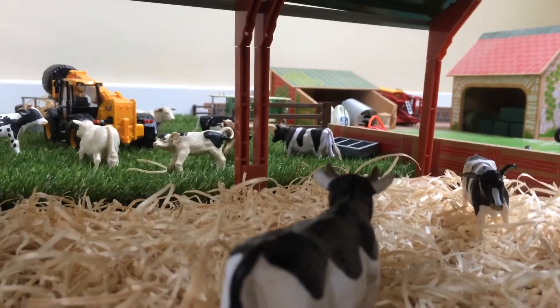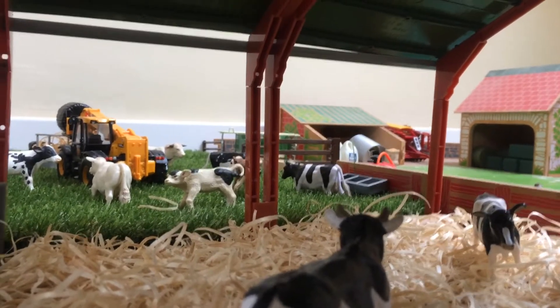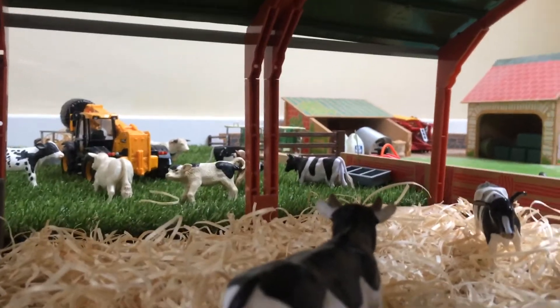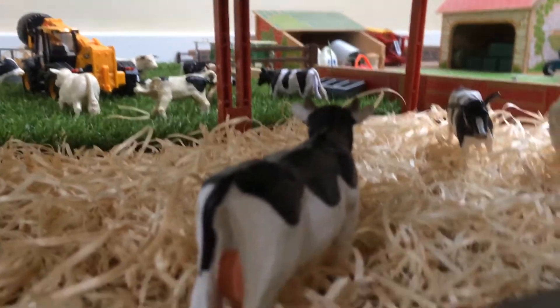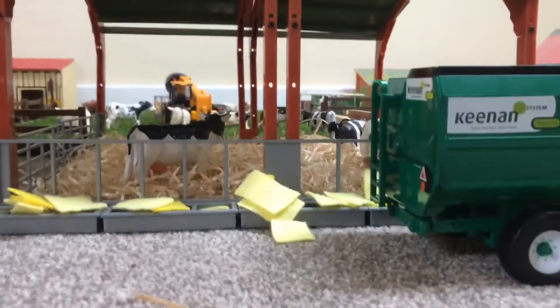Hi guys, it's the Chum Farmer here again. Welcome back to another video. Today it is on the farm again, and as you can see we are feeding the cows today, because it's winter. The JCB 550 is just putting in the silage out in the field.